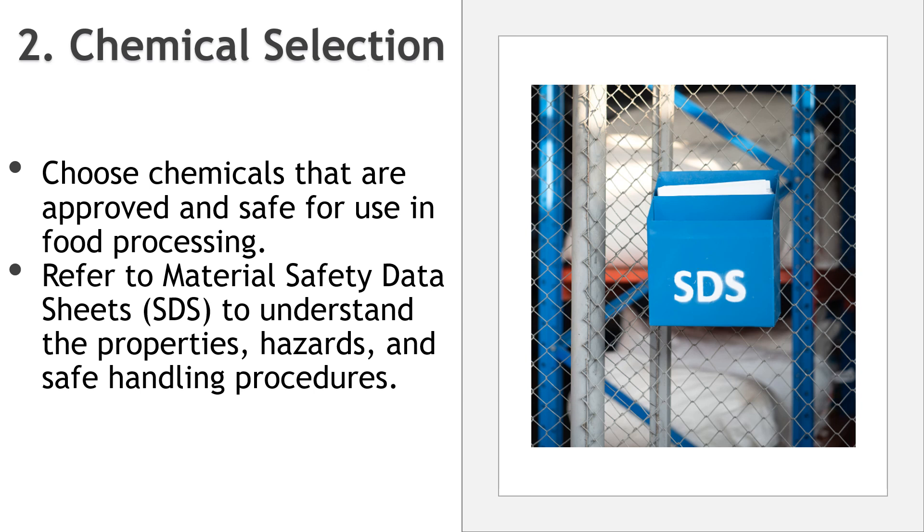Secondly, there is chemical selection. Choose chemicals that are approved and safe for use in food processing. Refer to safety data sheets to understand the properties, hazards, and safe handling procedures for each chemical. Please note that when working in kosher or organic certified facilities, you would need to get all the cleaning and pest control chemicals approved before using them. It is recommended to have an approved chemical list for everyone's reference.